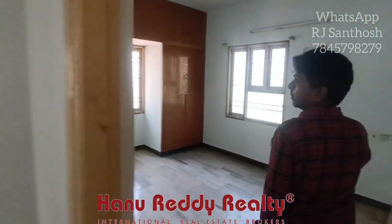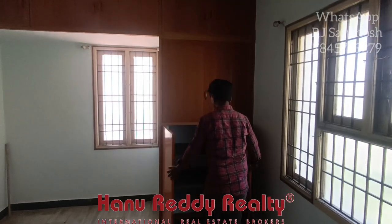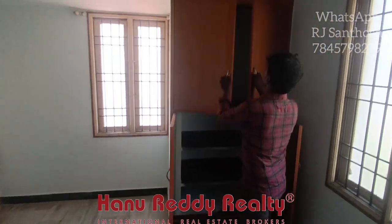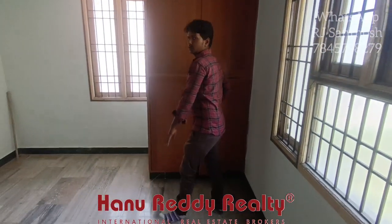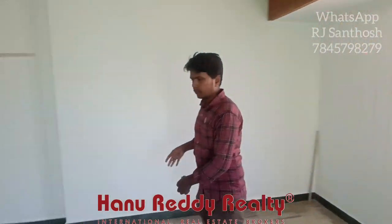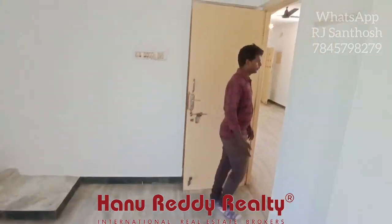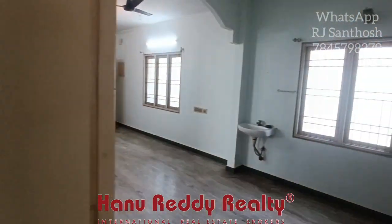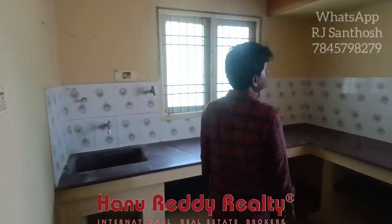We are at the next part — the second bedroom. We have a shelf design here. You can use it ready to move; there is not much investment needed to move into this apartment. Just a key will make it very practical for your life. And this one is a modular kitchen, which can be changed to your taste.